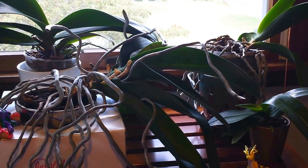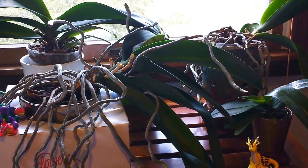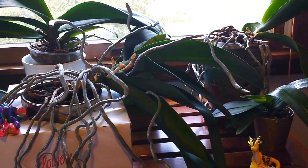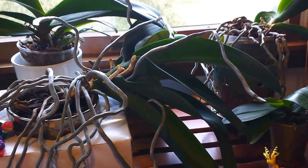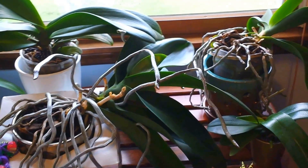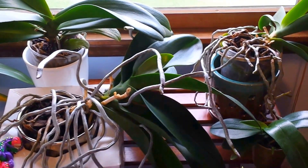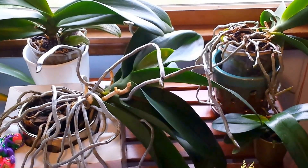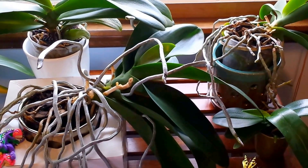Hello everyone. I hope you're having a wonderful day today. I wanted to share with you some things that are happening with my orchids in waiting. That's how I refer to my orchids that are in between bloom cycles. There's a lot of root and leaf development when they're not blooming — they're storing up energy for the next time that they bloom.